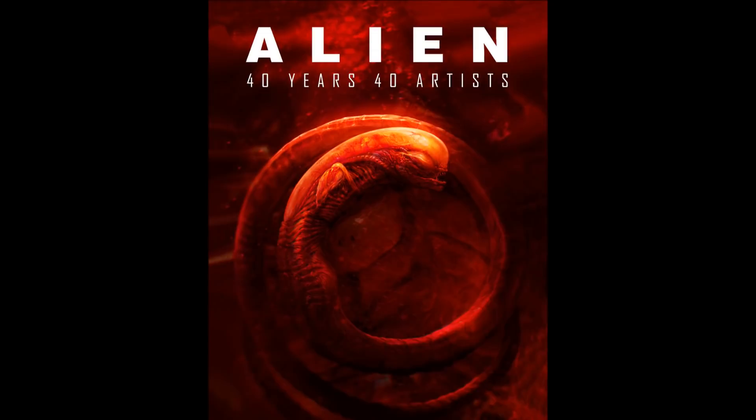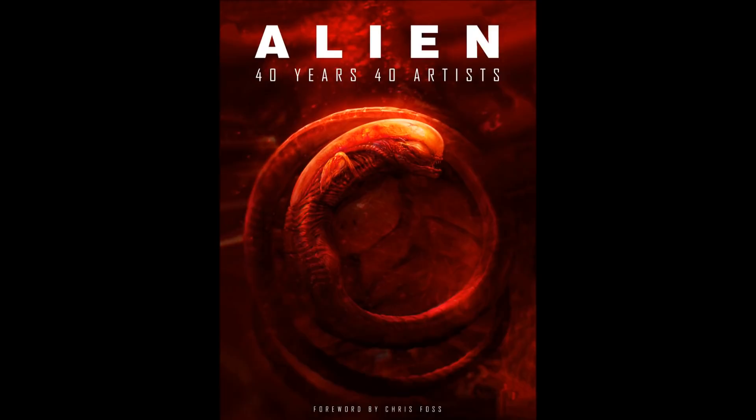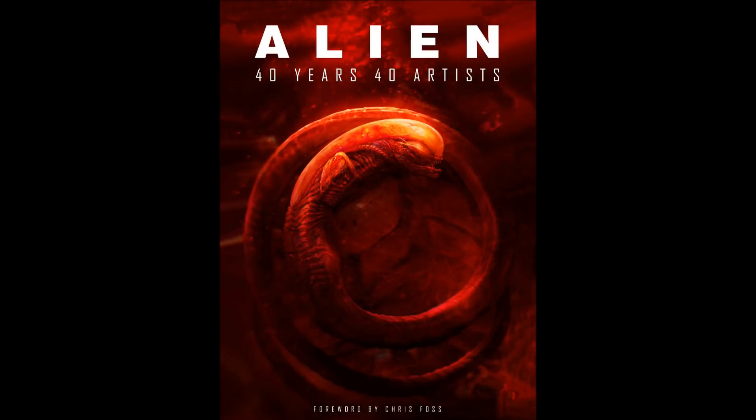If you happen to be watching this video on the date of upload, August 11th, Alien 40 Years 40 Artists is actually out today, so definitely check it out. I really enjoyed it, I was really charmed by it, and I think it's worthy of any Alien fan's shelf or coffee table.